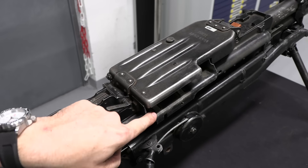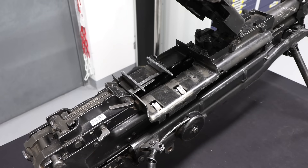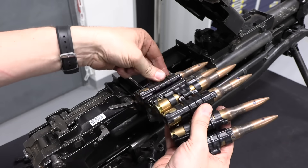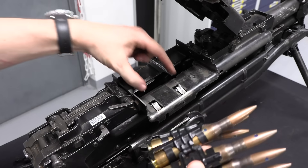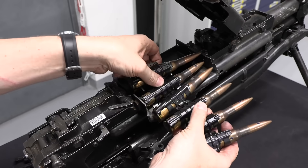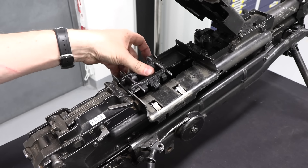The Kord feeds from the right. There was a theorised plan to do a left-hand feed version, but it never went into production. Push this lever up and we can lift the top cover — it's spring-loaded so it stays up. We then have the feed tray, and I have a short half-belt of dummy cartridges to show you. These would feed like this, and these rails pop the cartridge down out of its link into the feedway where they're picked up by the bolt. These feed pawls hold the second cartridge in place so the belt doesn't fall out backwards.